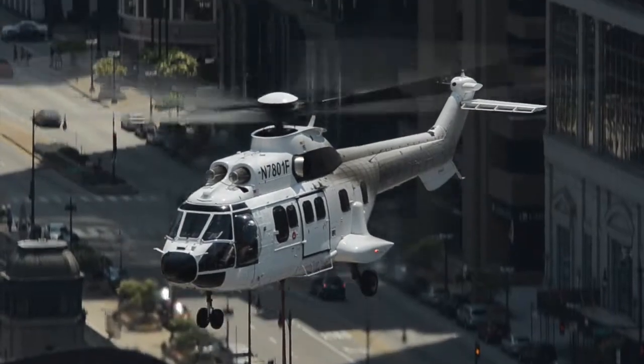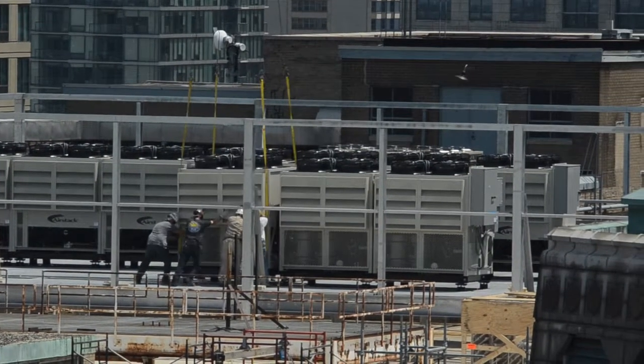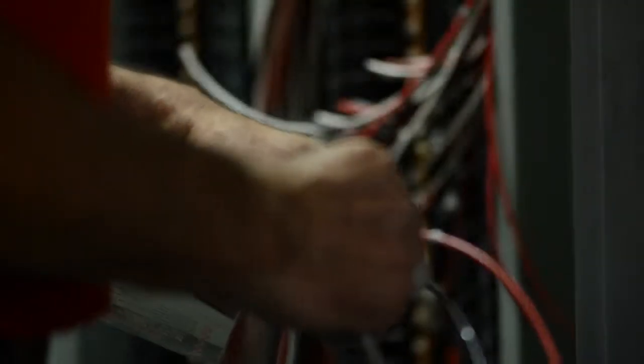We actually built our own chiller plant here. Our client wanted to be able to utilize their own chilled water to cool all their equipment. We also had to get a whole new electrical service brought in from ComEd, up into an existing 80-year-old building on the 16th floor.